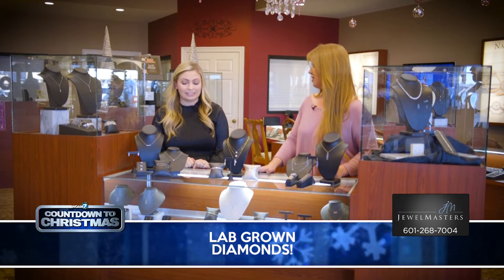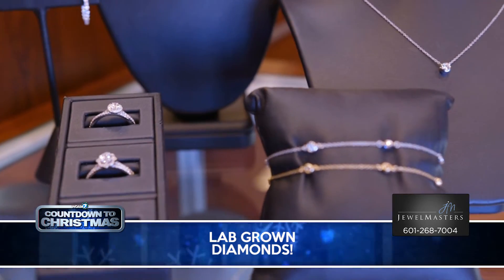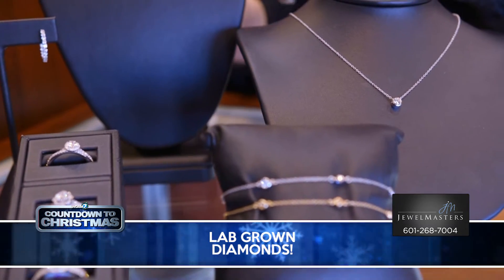Tell us about the lab-grown diamonds. We are so excited about lab-grown this year. They're great for any budget and we have a ton of it in store.